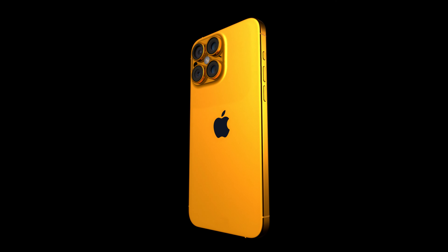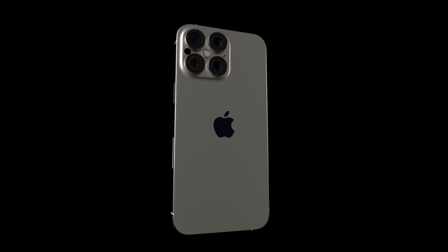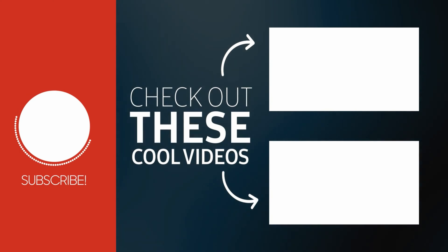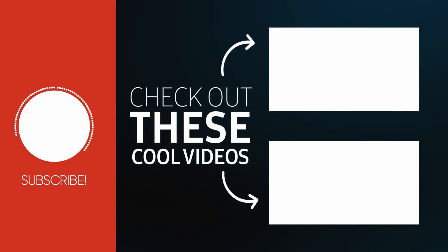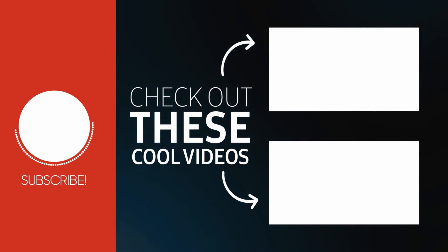And to top it all off, the iPhone 16 Pro offers battery life that's positively pro. Welcome to the future of technology, where every moment is a chance to create, connect, and conquer. The iPhone 16 Pro is the future of technology.